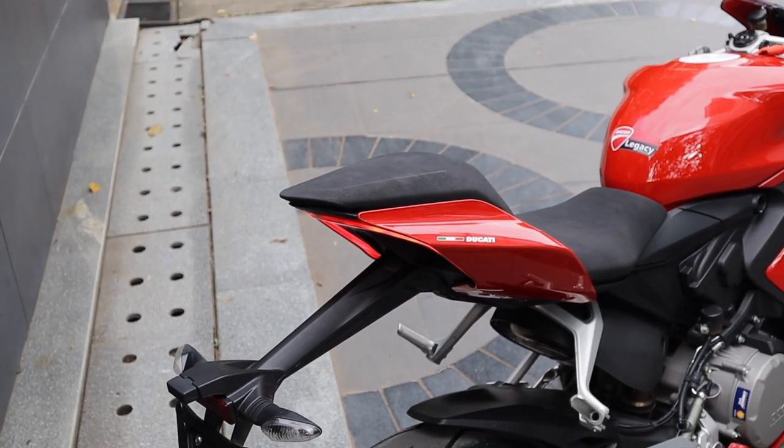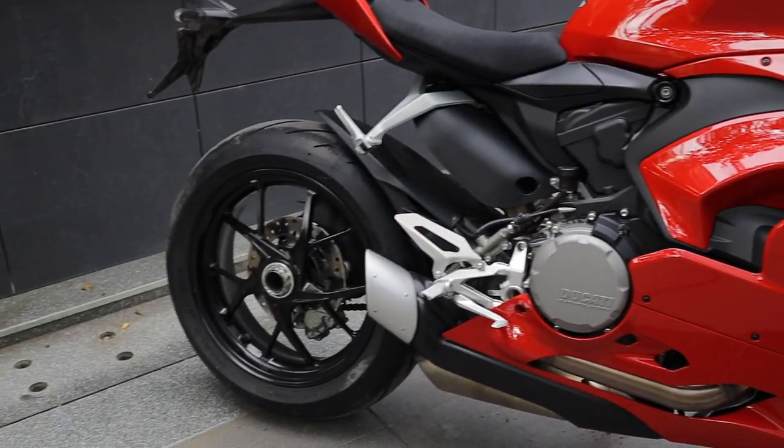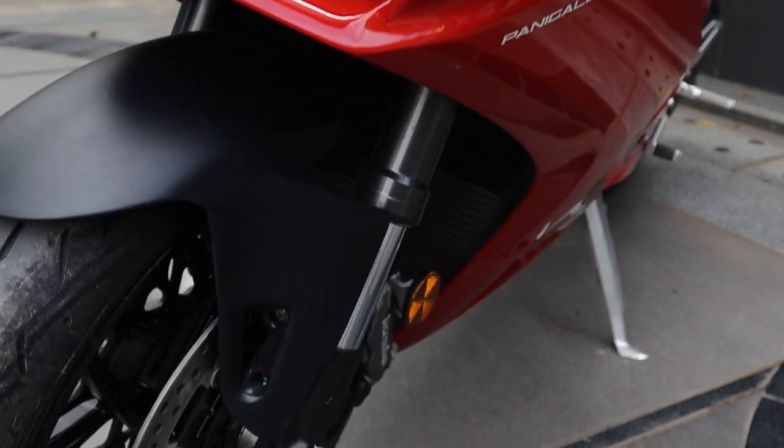The weight of the V2 is apparently 3 kgs heavier than the older 959, but that necessarily isn't a bad thing. According to other reviews and forums, the new V2 is much more agile and a handling beast compared to the older 959.